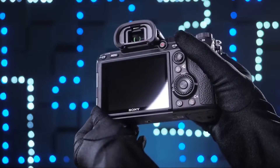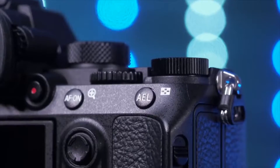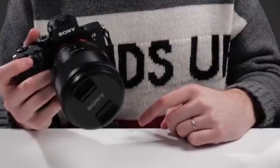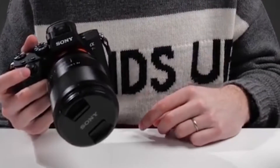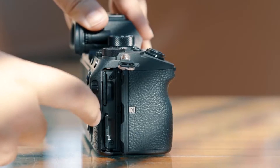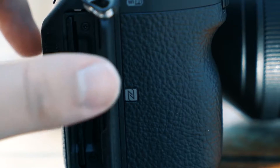Sony Alpha A7R III. Sony has led the full-frame mirrorless market for years, and the Alpha A7R III still is at the top of the heap. This sleek little camera pretty much does it all. You get 42.4 megapixels of resolution, superb autofocus and tracking, in-body image stabilization, 4K video, and weather sealing.